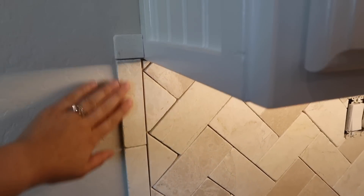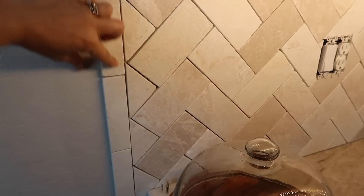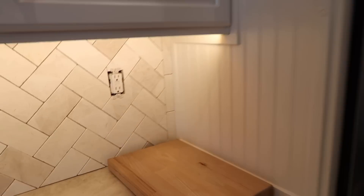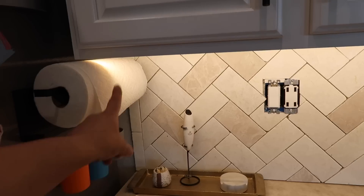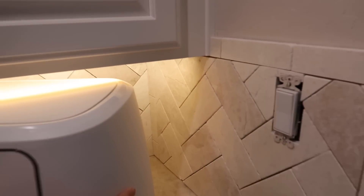We ended up changing our mind at the last minute. We cut one of these tiles in half and used it as a border — we have it there, here on this edge, over on the hot cocoa bar edge, and also in the butler's pantry. It's all framed out right there too. And we just crossed the two-year mark of living in this house.